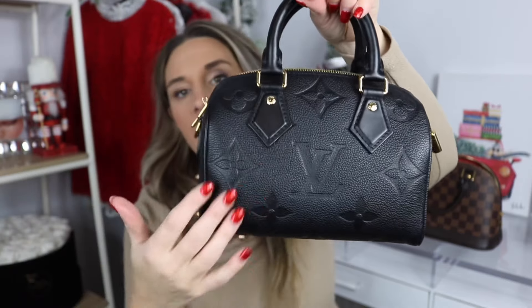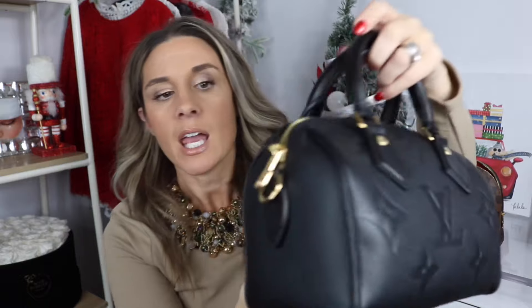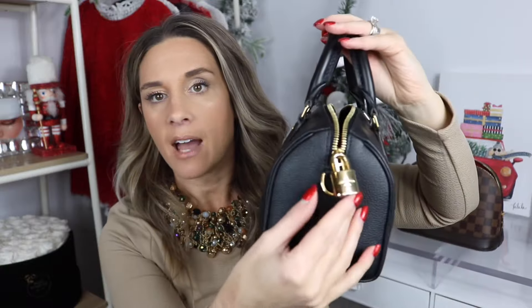The dimensions of the Alma BB are 9.3 inches in length, 6.9 inches in height, and about 4.5 inches in depth. It also comes with a beautiful gold-toned padlock. Now let's go over the Speedy 20 — my more recent purchase. With this bag you get the embossed cowhide leather, so beautiful and durable, and you have the LV logo embossed on it. The bag does not have feet on the bottom, but it does have gold-toned shiny hardware and a padlock as well.